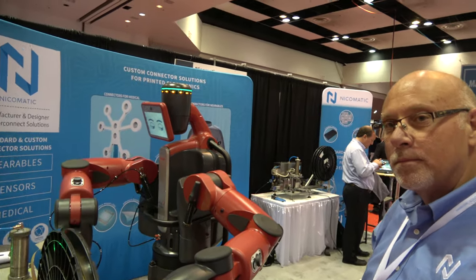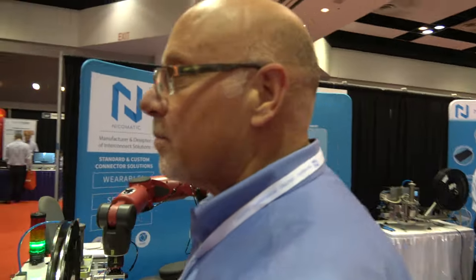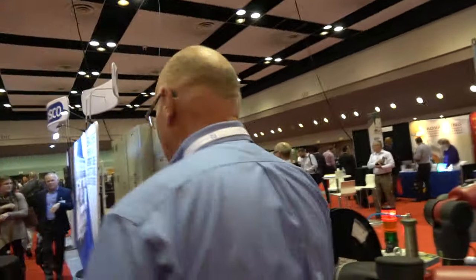Nikomatic has about 350 employees, and they're worldwide — not just in Switzerland.